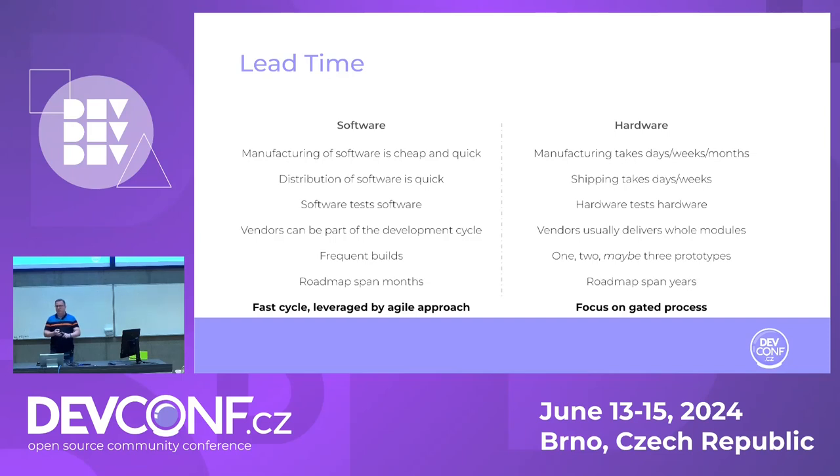With software, you can build very frequently — it's relatively cheap. So you can do very frequent builds and verify quickly. With hardware, you build one prototype, two, three — and if you start talking about a fourth, your manager will ask how much it cost. All of that leads to a final point: with software you can afford to do fast cycles and you leverage those fast cycles by being agile. With hardware, you focus on gates — alpha quality, beta, then ready to ship to first customers, early adopters, and then transition to the factory.